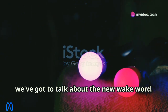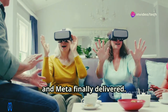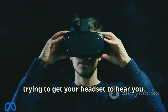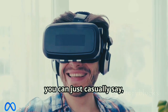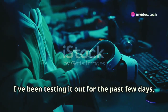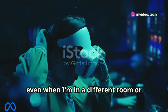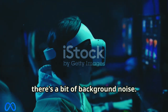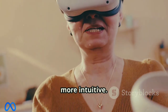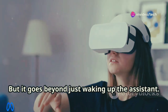First up, we've got to talk about the new wake word. This is something a lot of people have been asking for and Meta finally delivered. No more fumbling around with buttons — now you can just casually say "Hey Meta" and you're connected. It's super responsive; I've been testing it out for the past few days and it's picked up my voice every single time, even in a different room or with background noise.